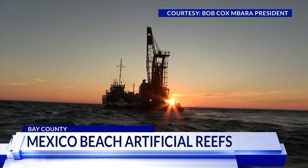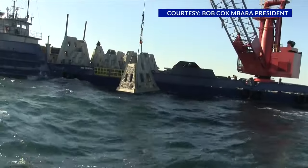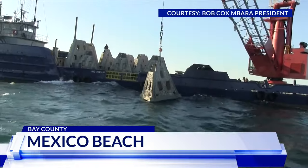The reefs range in height from 5 all the way up to 25 feet. They're made out of limestone and placed in a straight line within 20 and 40 feet of one another.